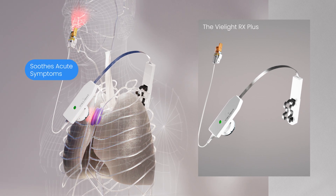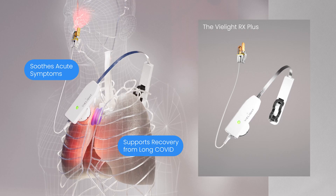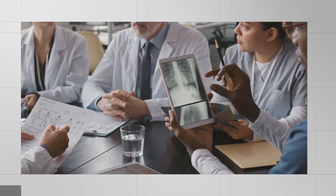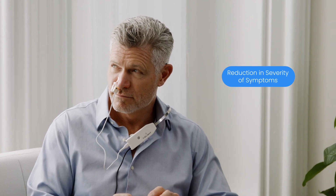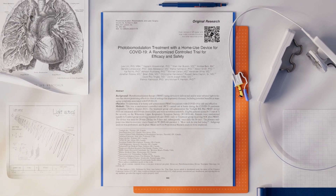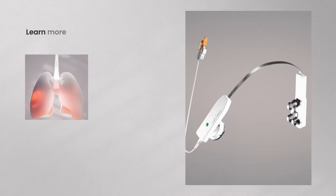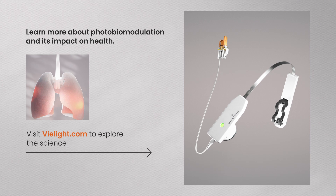The V-Lite RX-Plus shows promise not only for acute upper respiratory symptoms, but also for managing long COVID. Its ability to improve symptom clarity and reduce inflammation offers hope for those experiencing lingering effects. This trial underscores the V-Lite RX-Plus as the only PBM device with clinically proven results for boosting immunity and accelerating recovery. These findings provide a foundation for further research into PBM's role in managing viral illnesses and beyond. Learn more about photobiomodulation and its impact on health at V-Lite.com.